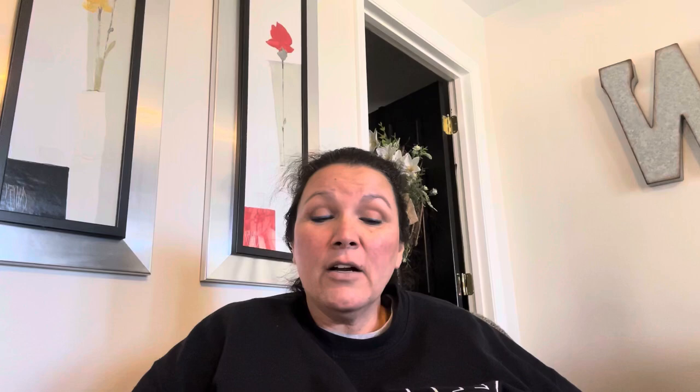Penny didn't like to see someone sad. She thought about how to make Peck happy. Then she got an idea big enough for the both of them. With a little help from Penny's family, Penny and Peck started making their own Easter baskets filled with treats.